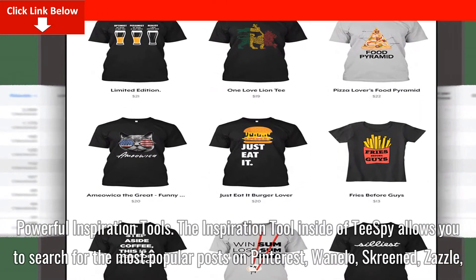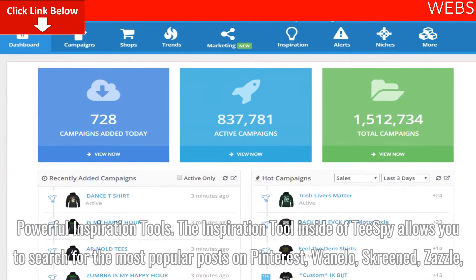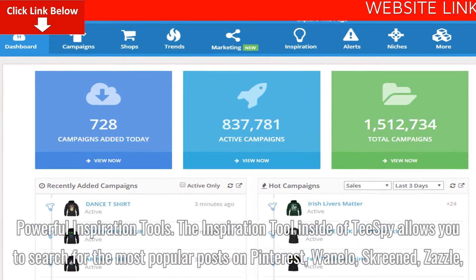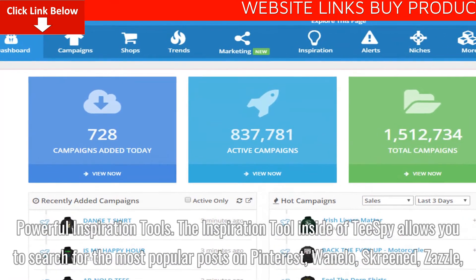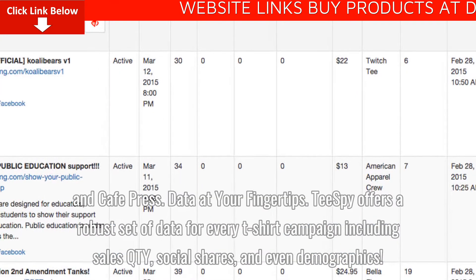Powerful inspiration tools. The inspiration tool inside of Tspy allows you to search for the most popular posts on Pinterest, Wanelo, Screened, Zazzle, and Cafe Press.